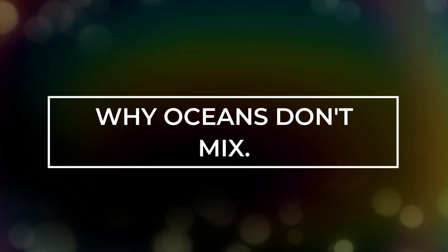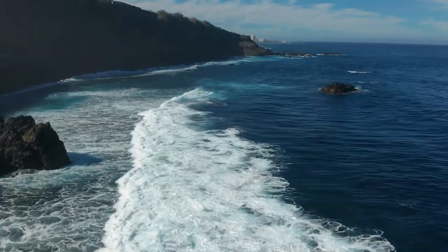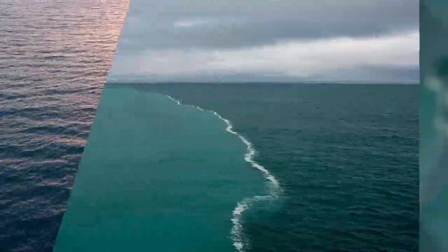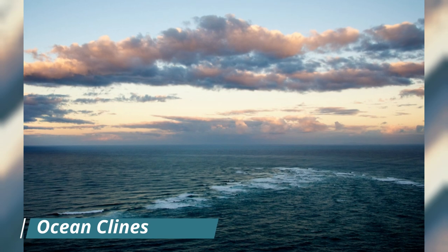Why do oceans not mix? The thing is that water can also have different qualities. The Atlantic and Pacific Oceans are made up of different chemicals and have different salinity levels, among other differences. By looking at their colors, you can tell they are different. The borders between two bodies of water with different physical and biological characteristics are known as ocean clines.